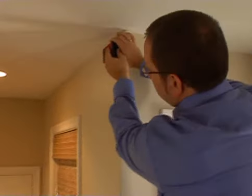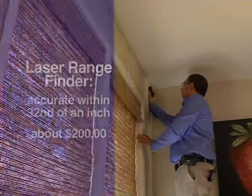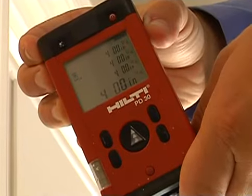Advancements in tool technology take the guesswork out of your measurements. With a laser rangefinder, you don't need two people to measure any length wall. You can measure a 22-foot wall to within a 32nd of an inch with one guy holding the laser.